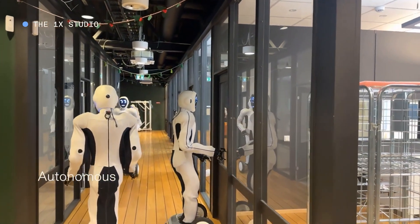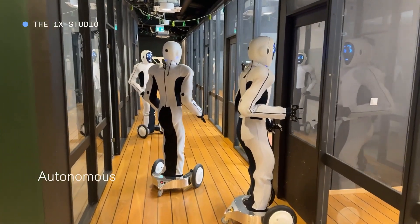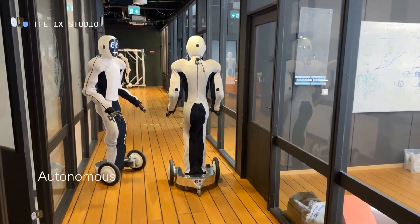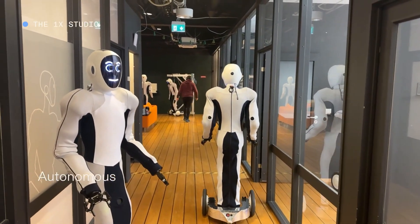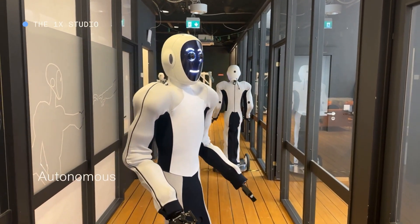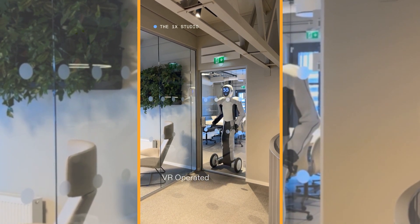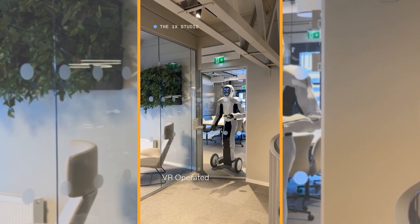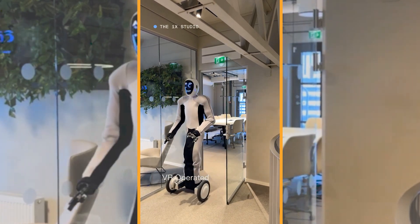In buildings such as offices, hotels, or malls, Eve can navigate and keep watch, using its cameras and keypads to monitor and secure the premises. Eve can also interact with visitors and employees, using its natural language capabilities to greet, guide, and assist them. Fleets of Eve can guard corporate campuses and move between different floors of an office building. With multiple androids under the supervision of one human operator, you can enable productivity and peace of mind without increasing labor cost.